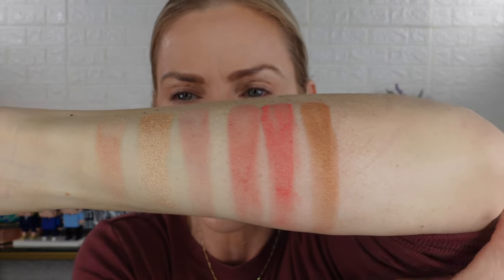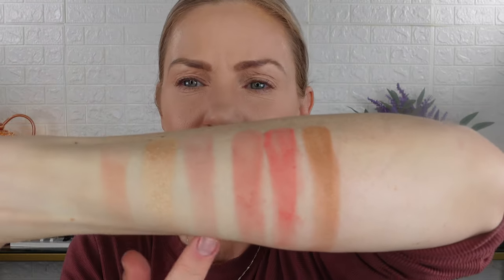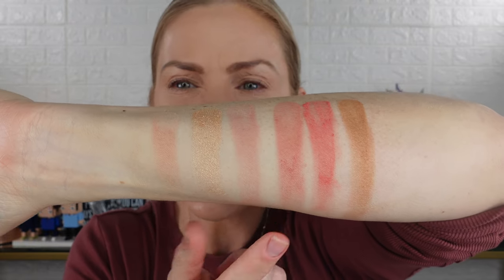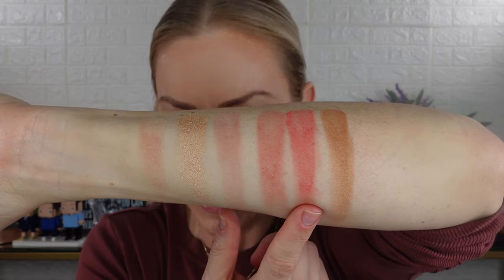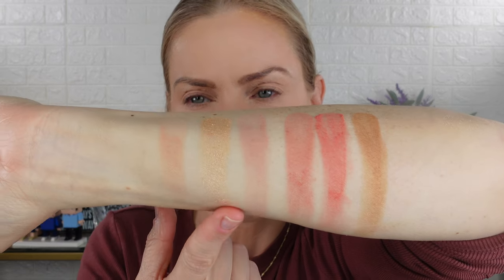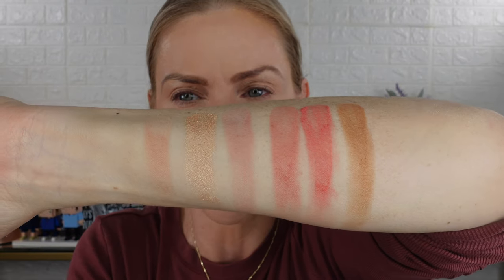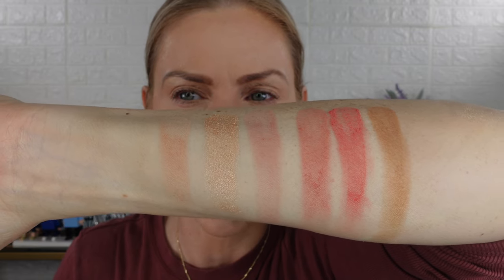I do like the mix of blushes. I think they are very close — a warm rose and a soft peach — so this one's a little cooler and this one's a little warmer, and this one's very pale. I do wish there was a little more differentiation between the blushes, but I do think there's enough variety.